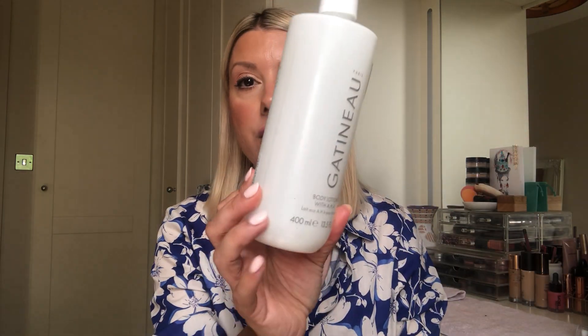Hello everybody and welcome to today's video — it's an empties video! I've actually got stuff to show. I've kept them on the bathroom side, so here we go. First things first, I have finished the Gatineau body lotion with AHA. I love this — it's been an absolute joy to use. It completely smooths out skin, it's so gorgeous.